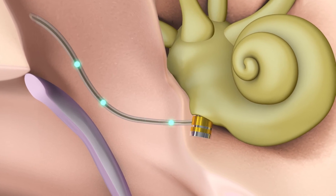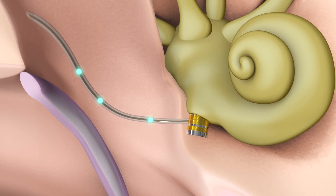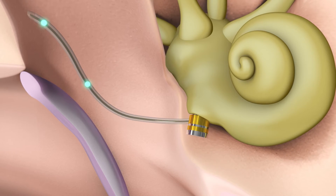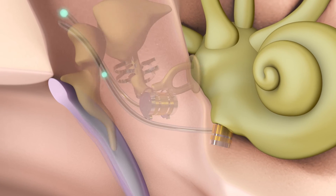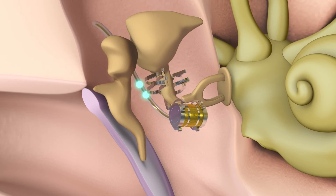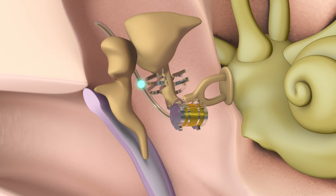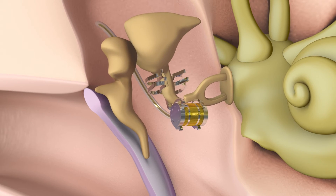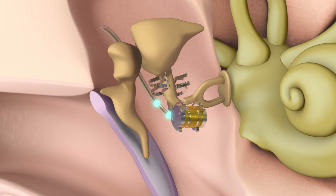Round window vibroplasty sees the FMT being placed on the round window niche for treatment of conductive and mixed hearing loss. The FMT can also be placed on different vibratory structures of the middle ear in order to stimulate the movement of these structures. The intensity of the mechanical vibrations can be adjusted to the recipient's particular type of hearing loss.